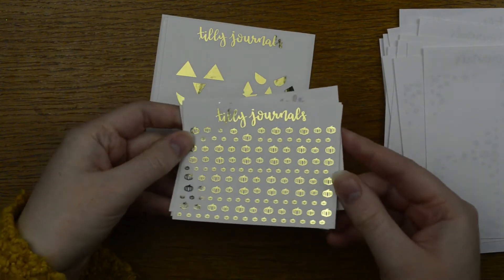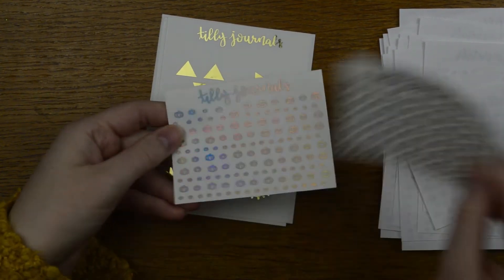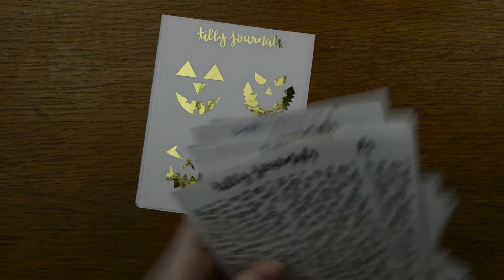We also have tinies in the pumpkin collection — gold, silver, copper, soft, and hollow tinies in pumpkins as well.